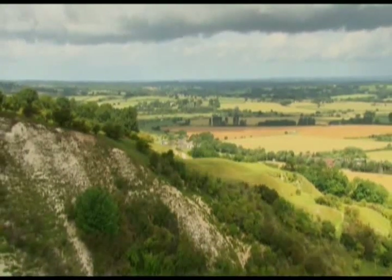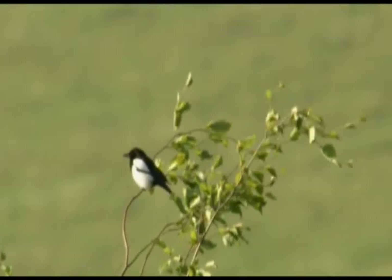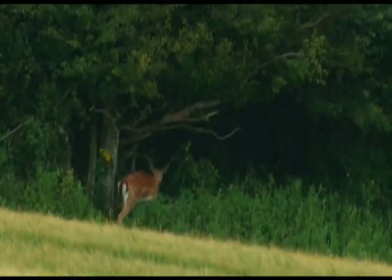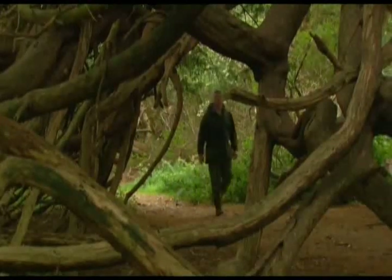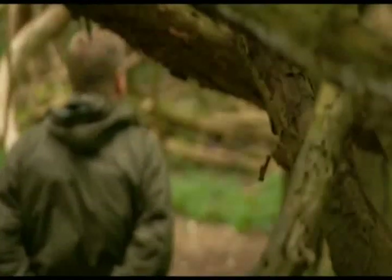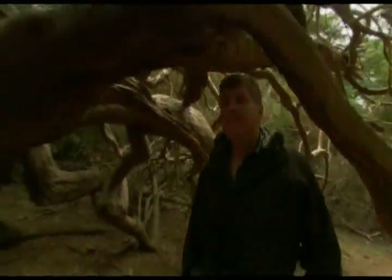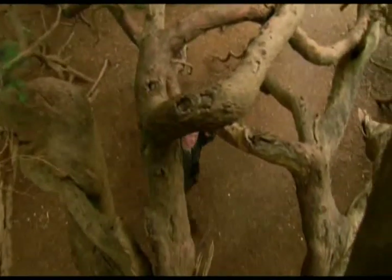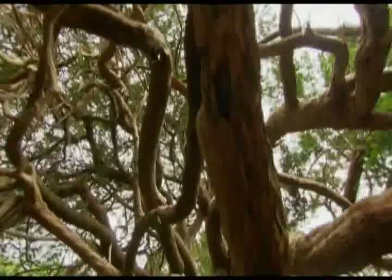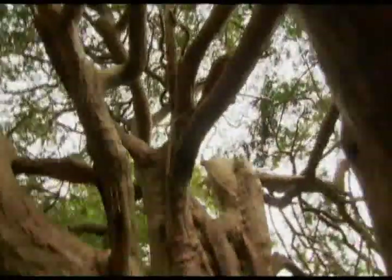As I continue my journey westwards along the chalk seam, I arrive at another rare habitat of international importance. The ancient yew grove of Kingly Vale is one of only a few yew woodlands in Europe. These majestic, gnarled trees are amongst the oldest living things in Britain — some over 2,000 years old — and they thrive on the dry, porous soil created by the underlying chalk. When you enter the heart of the forest, you get a real sense of the ancient wildwood that once covered Britain.